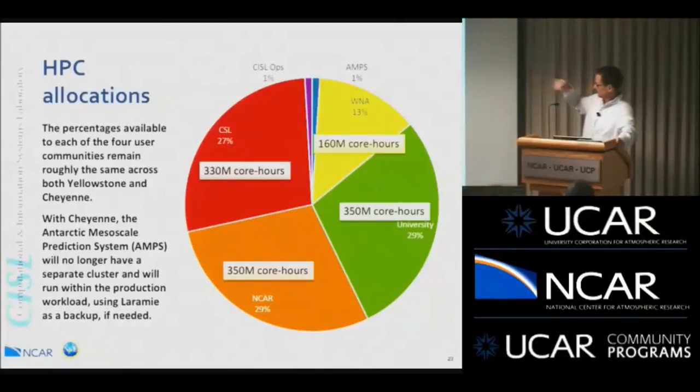A side note: you'll see the AMPS slice — about 1% — which is the Antarctic Mesoscale Prediction System. They predict the weather for Antarctica and currently run on a separate cluster called Erebus. With the Cheyenne procurement, they'll actually just be using the Cheyenne cluster itself, with a dedicated slice to continue forecasting.